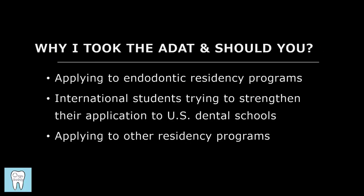First, I want to talk about why you might want to take the ADAT or what kind of candidates would need to take this exam. The ADAT stands for the Advanced Dental Admissions Test and it really has nothing to do with the dental admissions test you take to get into dental school. One of the most common reasons people take it is applying to endodontic residency programs, and sometimes international students will take it to strengthen their applications. There are other residency programs that accept or even require the ADAT, but it's definitely not that common in other specialties compared to endodontics.